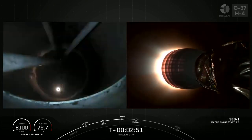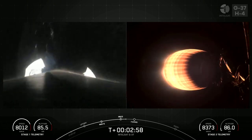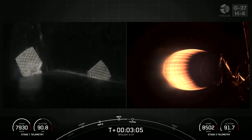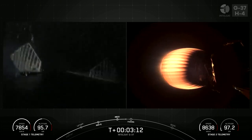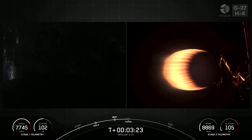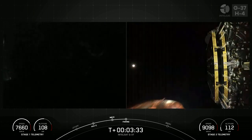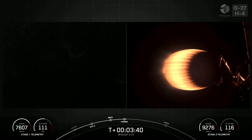You just heard and saw those three events happen back-to-back: MECO, StageSep, and SES-1. Coming up next, in around 30 seconds, will be fairing separation. On the left side of your screen you are seeing a live view of the first stage, and on the right side of your screen you're seeing a live view of the MVAC engine attached to the second stage. Fairing separation confirmed — there go those two fairing halves. We will be attempting to retrieve both of those again today once they fall back to Earth, using our recovery vessel, Bob.